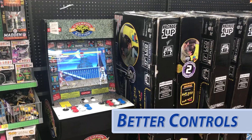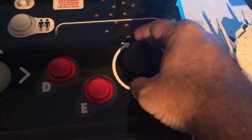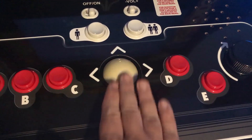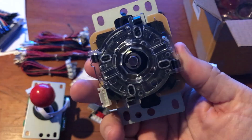So first of all, it's pretty clear that they need better quality controls — the joysticks, the spinners, the trackballs. Many owners have said that the buttons and the joysticks provided are not very durable or responsive. Upgrading to higher quality Sanwa sticks is not really that expensive, and these Arcade 1-Up systems should start using those.